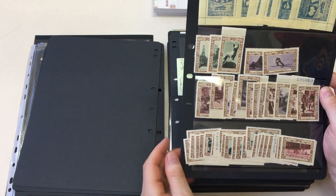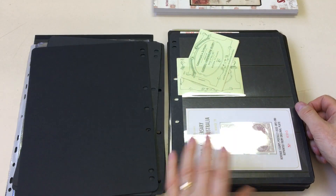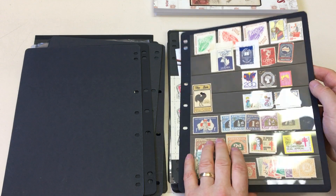1938 sesquicentennial labels. Expo souvenirs, customs duty stamps.